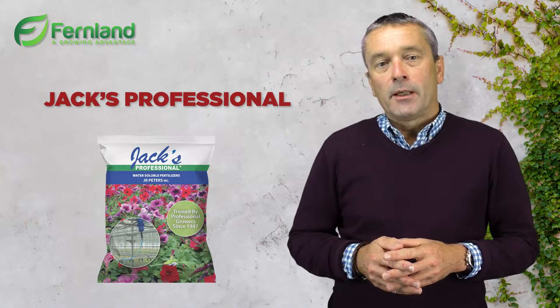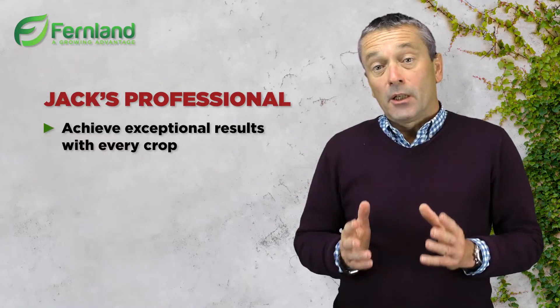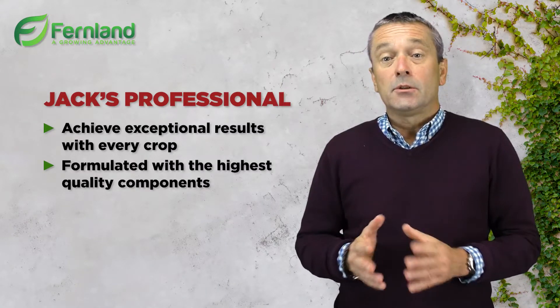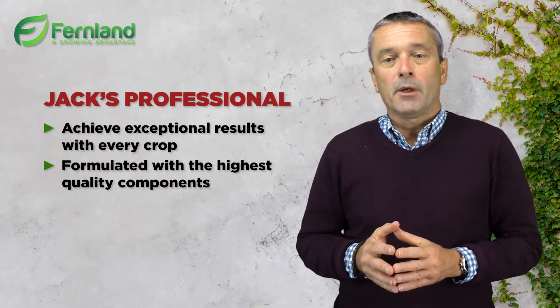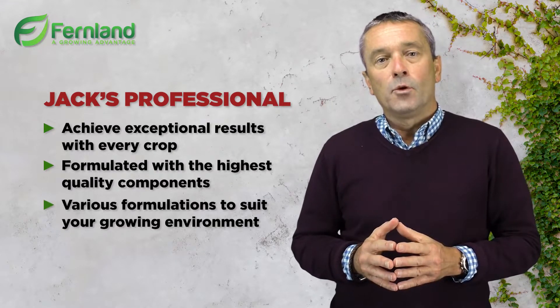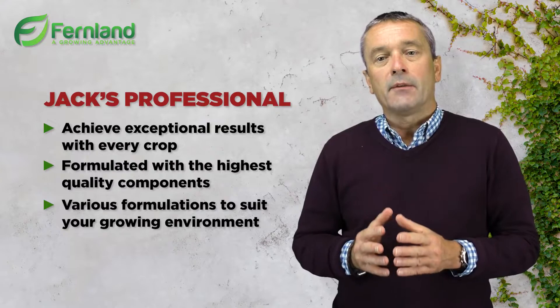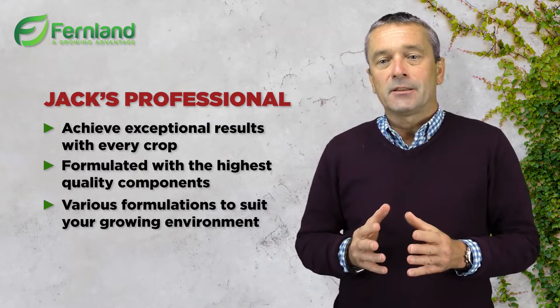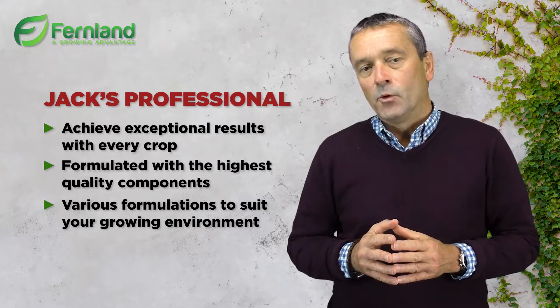Good questions to ask when looking at a new product are: would you like to achieve exceptional results with every crop? Would you like to use a product that is formulated with the highest quality components and has various formulations to suit your growing environment? Our new range of Jax Professional allows a yes to both of those questions and also a yes to many more.